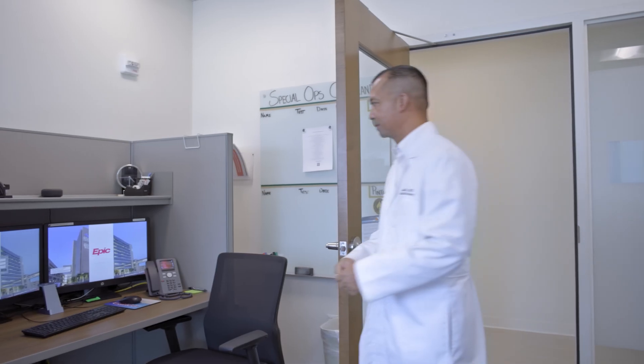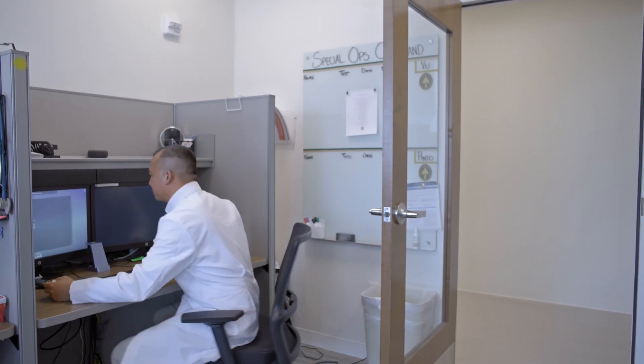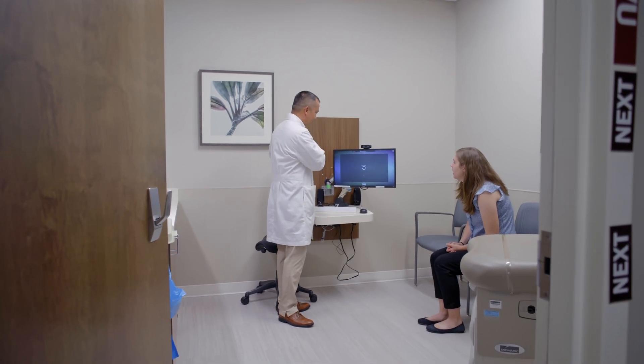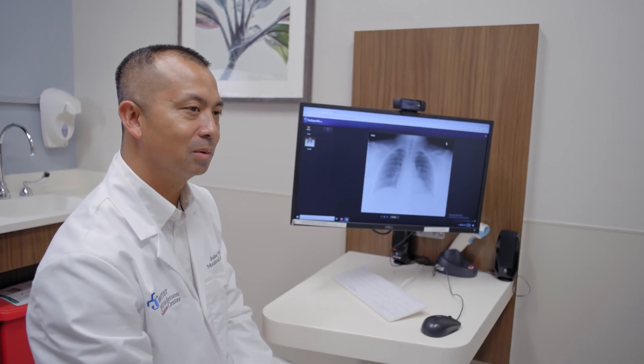The way we used to do things, we would have to sign onto the computer, put in our username, and have it load up — starting from scratch just to share patient results. With Azure Virtual Desktop, it's simply tapping in, and a couple seconds later, boom, everything's up where I left off. Patients are here to talk about their problems, not to watch you log on and wait for everything to load up.